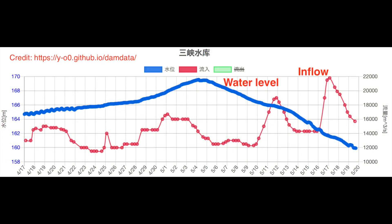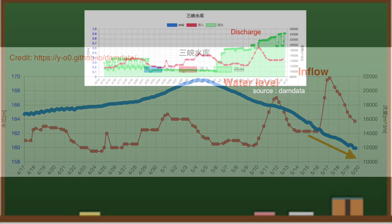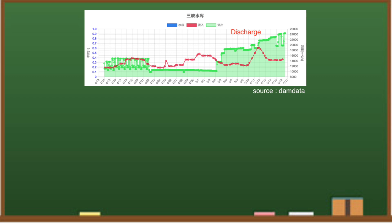According to the dam data, the water level continues to drop at the Three Gorges Dam. This is deliberate — they are trying to increase the discharge and lower the water level to 145 meters. The deadline has been announced as June 10, leaving about 20 days. Will it be in time? To lower the water level, they are significantly increasing the discharge.